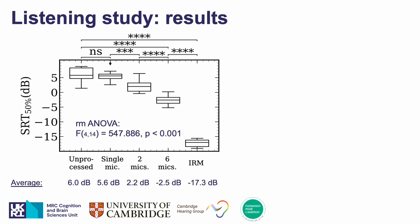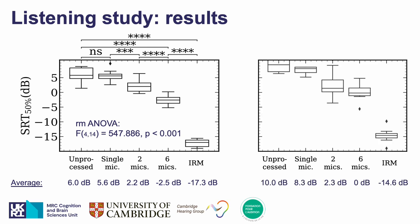Let me present the statistical analysis we ran for the group using the cochlear implant simulation. We see a significant effect of the tested condition with repeated measures analysis of variance, and highly significant differences between conditions with Bonferroni-corrected pairwise comparisons, except between the unprocessed and the single microphone case. I am not presenting statistics for the cochlear implant listener group as we are not yet finished with data collection, but we can see similar trends and probably superiority of the multi-microphone approaches.